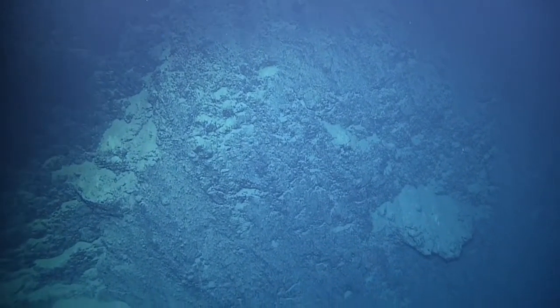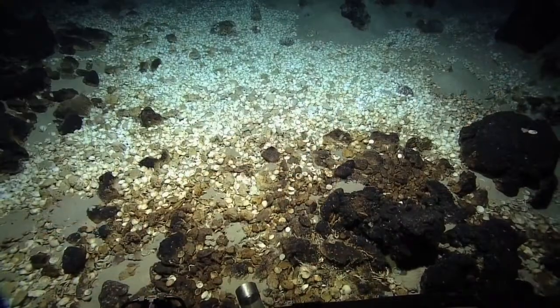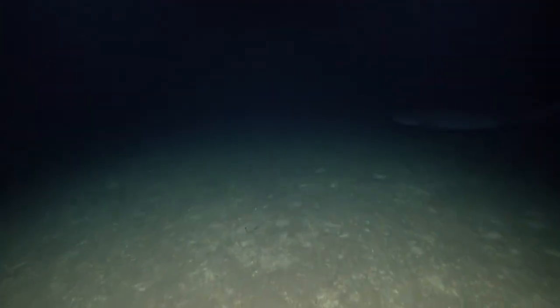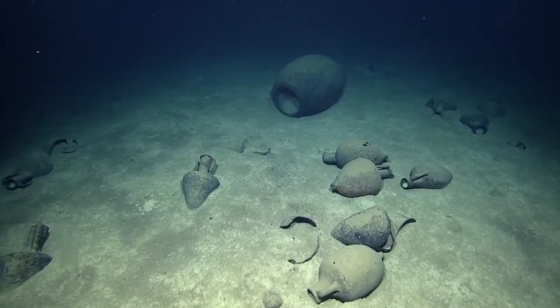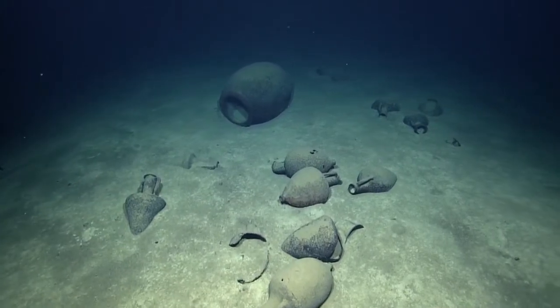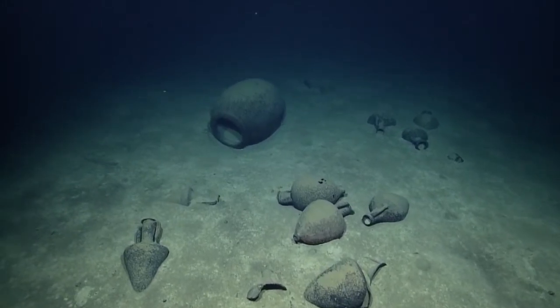There were also active vent sites with a wide variety of life, including tube worms, clams, squid, crabs, urchins, fish, and a huge shark. The team even encountered a new shipwreck, Eratosthenes C. In addition to an unusual variety of amphora, the wreck featured pithoi — the clay jugs' rarer, larger cousins — and an unidentified metal structure.